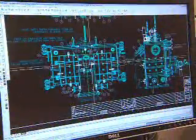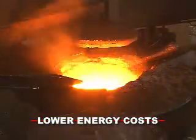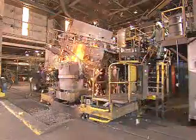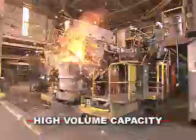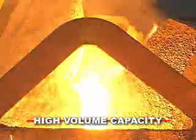For the foundry industry, our engineered solutions provide many benefits. Ajax Taco induction melting lowers energy costs with the highest efficiencies in the industry. Our large channel and coreless furnaces offer the capacity to melt and hold quantities required for high volume and continuous casting operations.